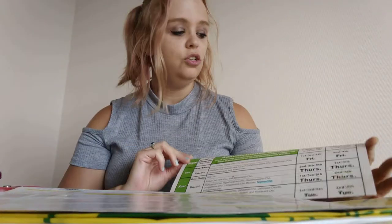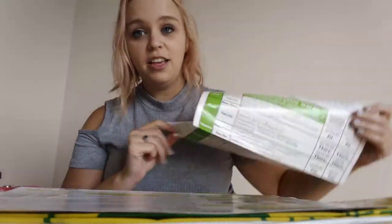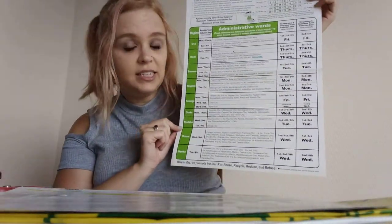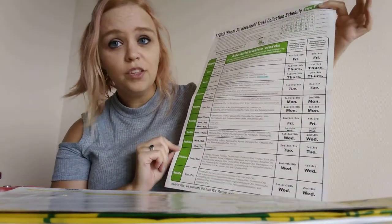When you move to a new place, you have to go to the government building and they give you one of these trash collection schedules. Basically on this sheet are all the cities and places located — I believe in all of Japan — on one side.